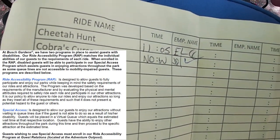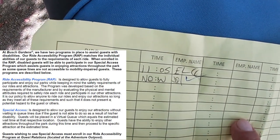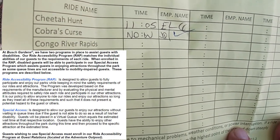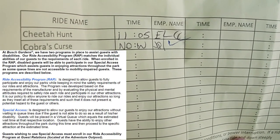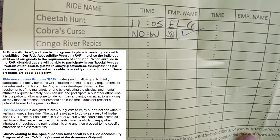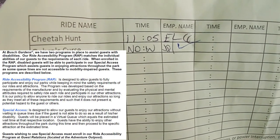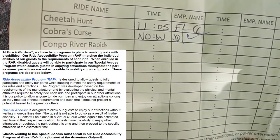So this is our WRAP sheet, as you can see. They wrote down times, signatures, and checked it off. For Cheetah Hunt, we got there around 10:30 to 10:45, but it was broken down. The ride attendant gave us a time anyway because the queue time said 20 minutes, so he gave us a 20-minute return time — come back at 11:05.